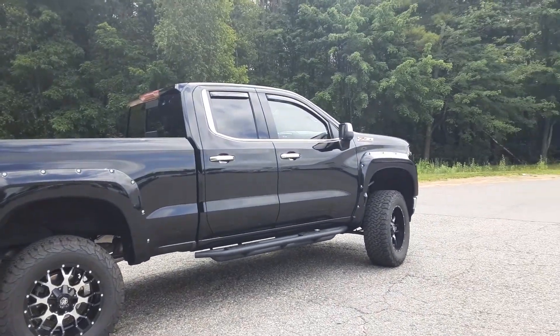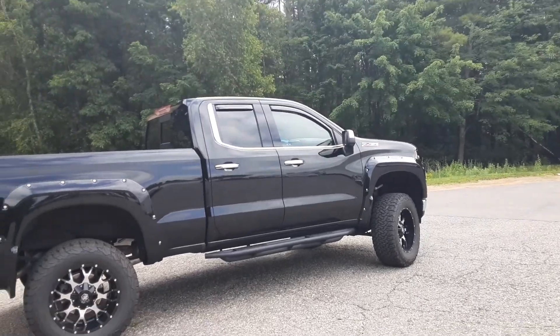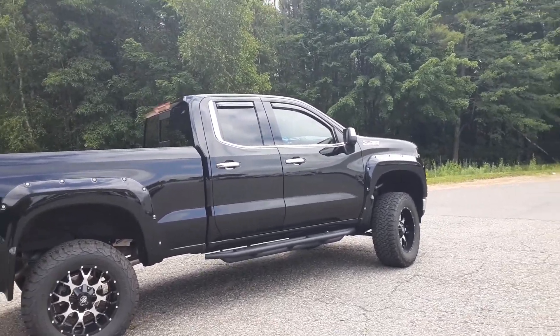Good afternoon, New England and beyond. Mike here at Ron Curry's Hilltop Chevy in Summersworth, New Hampshire. Today for Duke's Daily Ride, I've got this 2020 Z71 Silverado.